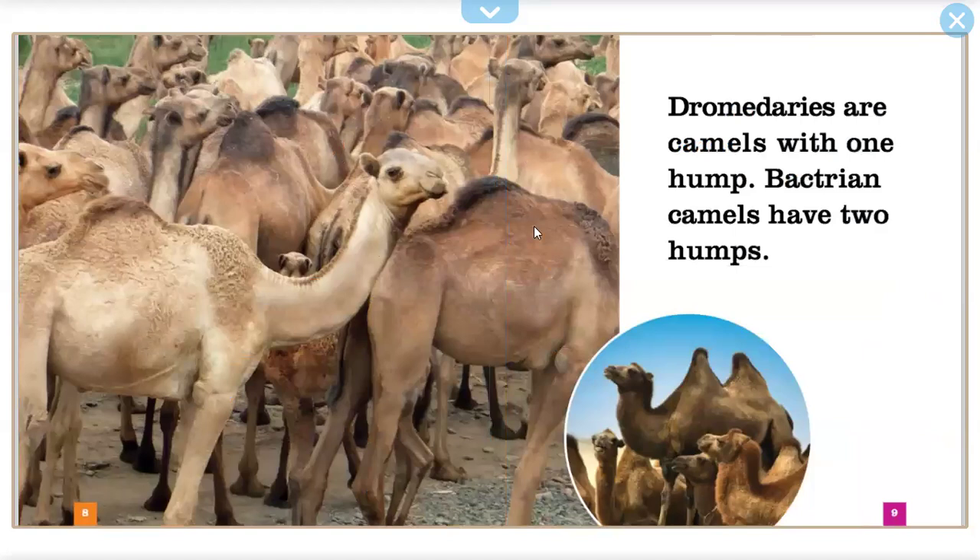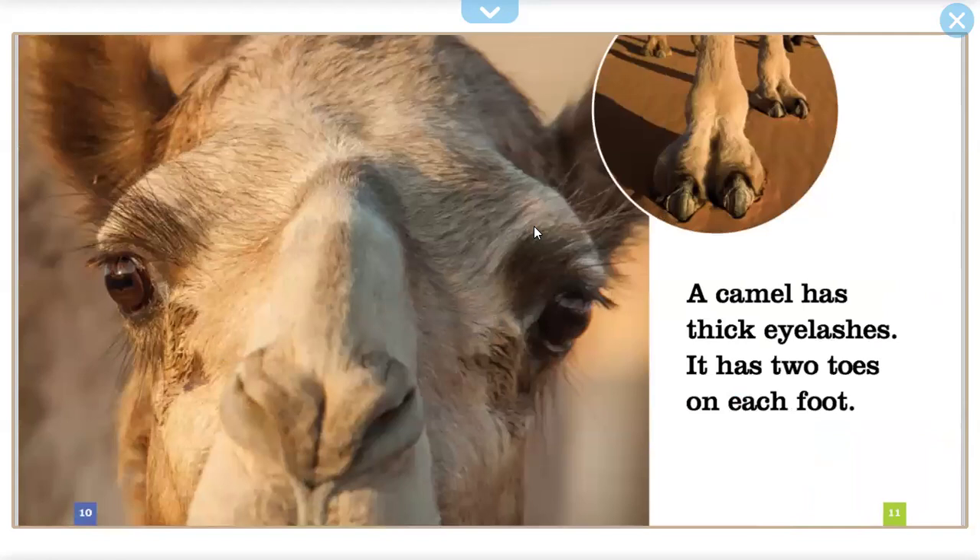Dromedaries are camels with one hump. Bactrian camels have two humps. A camel has thick eyelashes. It has two toes on each foot.